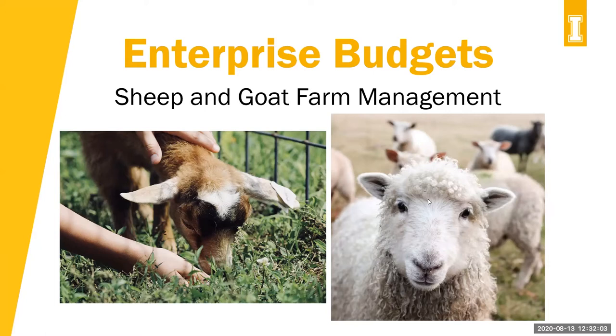Thank you, Melinda. It's a pleasure to be here with everyone. I'm not sure if one of these pictures is actually from your operation — I got them both off the internet. The sheep was from the Idaho Statesman, and the goat is from DHIA. So if those are yours, please let us know in the comments section. These are beautiful pictures. But today, I really want to talk about enterprise budgets for sheep and goat farm management.